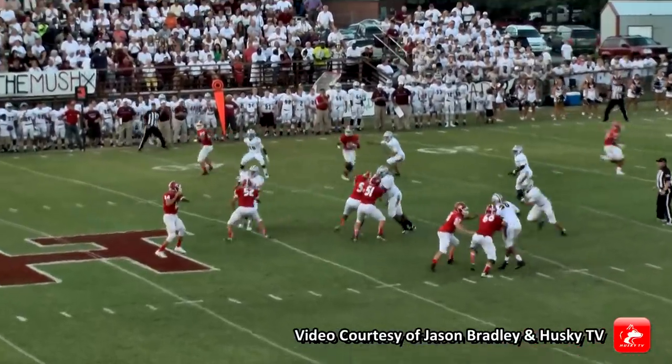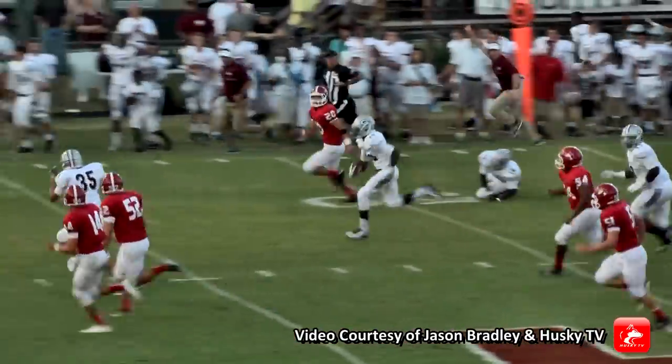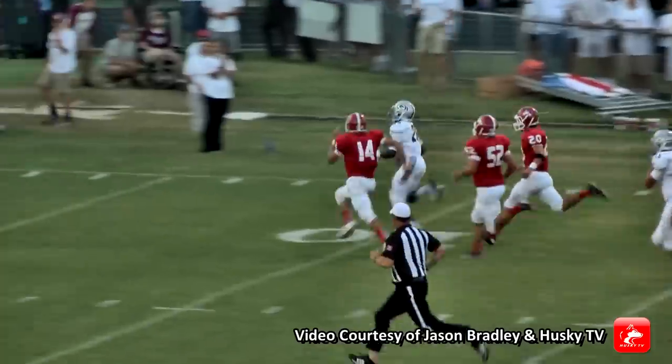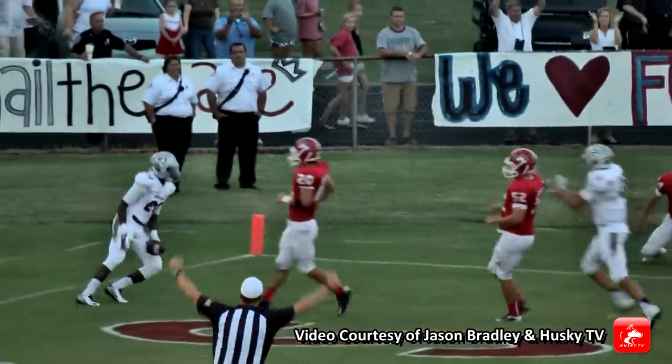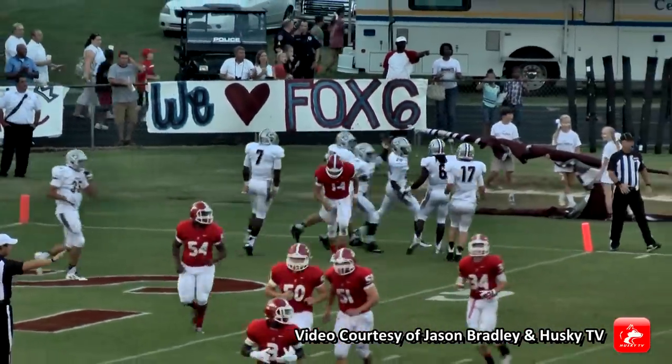They'll send Moore in motion, back to throw. Thomas is going to sit on it and it's intercepted — going the other way. He's going to take it to the house unless Zach Thomas can get to him, and he won't. Touchdown, Gardendale. A batted ball goes for a pick-six. I think that's Quay Houston.